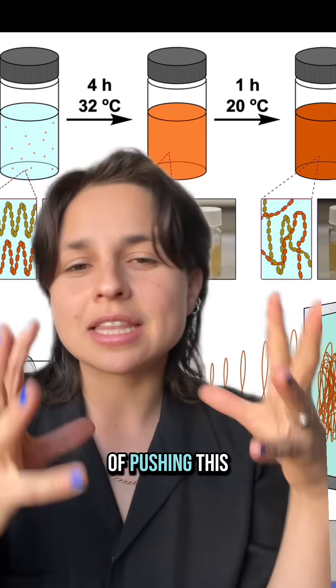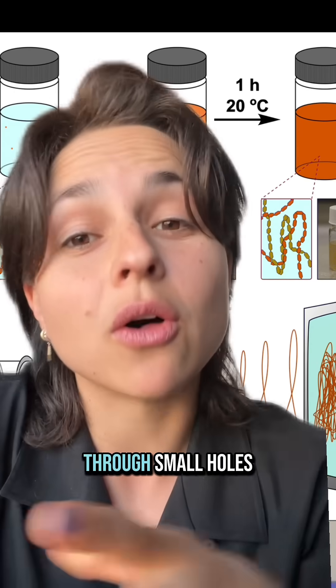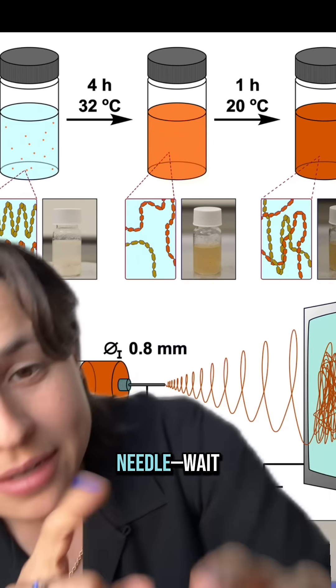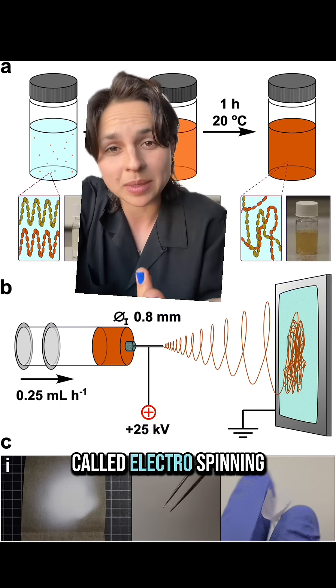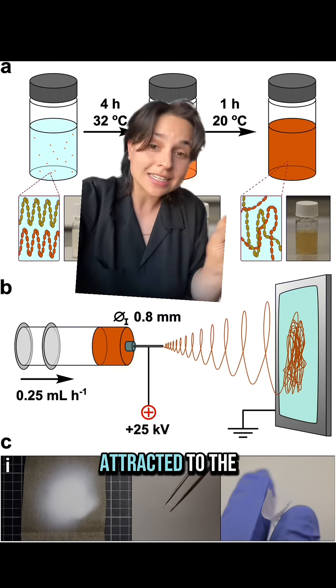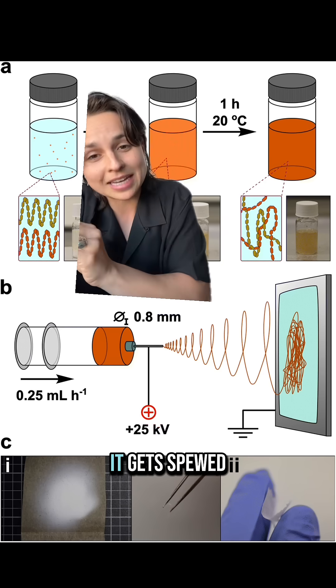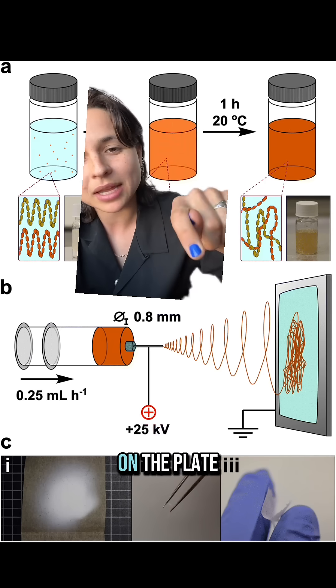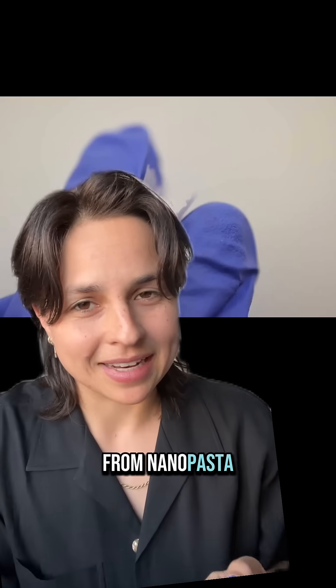And then, instead of pushing this dough through small holes, they pulled it through a long, hollow needle in a technique called electro-spinning. Essentially, the starch mixture picks up an electric charge at the needle, and then is attracted to the metal plate over there. It gets spewed out in a long noodle until it clumps together on the plate. We're a long ways from nanopasta band-aids, but we can at least answer one big outstanding question.